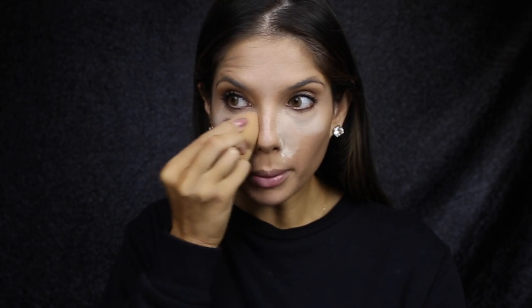I'm just going to set the under eye with the Laura Mercier Translucent Powder. Don't freak out — I know it's a day look but I'm brushing off the excess. This really just helps makeup last all day long, trust me.